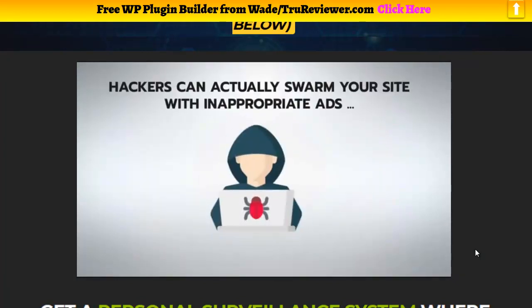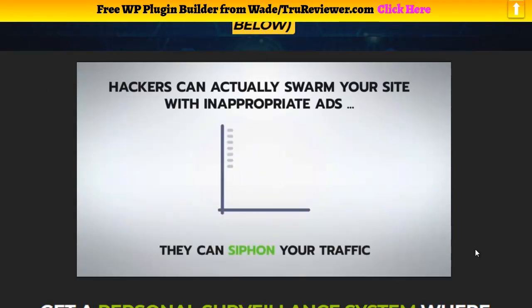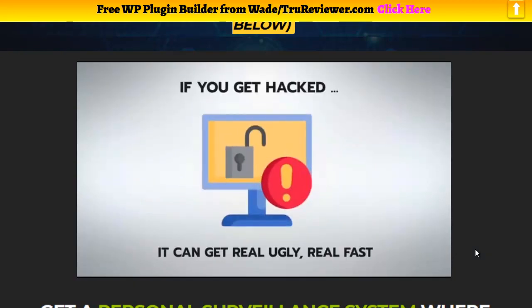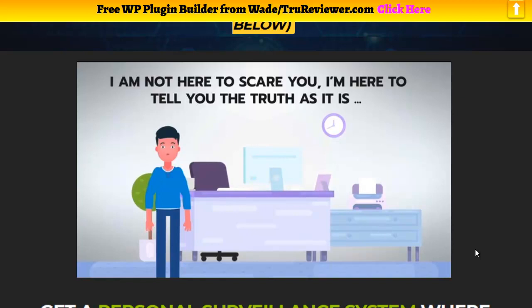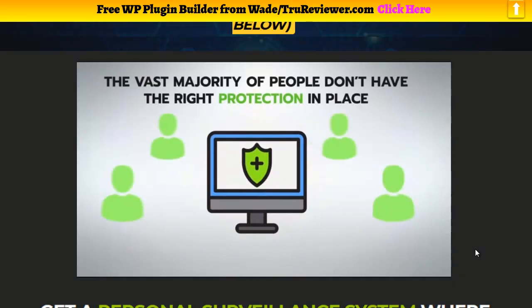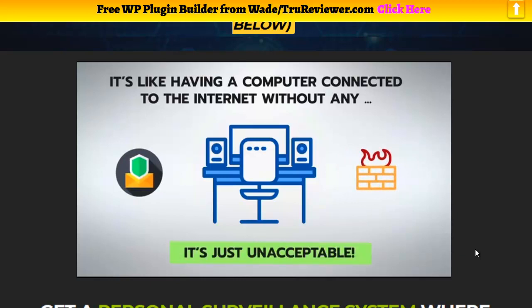Facebook, Under Armour, and Orbitz all got hacked in 2018 — so if those massive websites were vulnerable, it would be arrogant to think you're safe. Hackers can swarm your site with inappropriate ads like pop-ups or terrorist messages, siphon your traffic, and infect your visitors with viruses. They can make money off of you and sell your data to large companies. Hacking is on the rise — the vast majority of people don't have the right protection, so their websites are flying blind. It's like having a computer connected to the internet without antivirus or firewall protection.